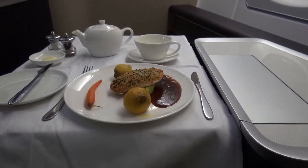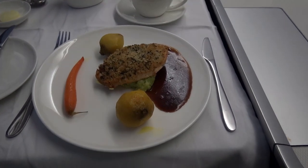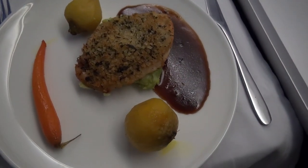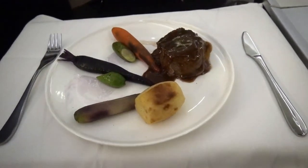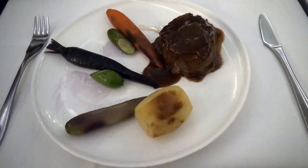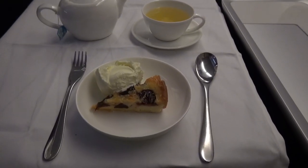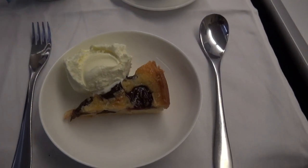We were hungry and tired, so we skipped some courses and went straight to the main course. I had chicken and polenta and my girlfriend went for the beef with potato and vegetables. Needless to say, the food was outstanding. We both finished with a plum cake. It was a bit bumpy so I could not hold the camera still.